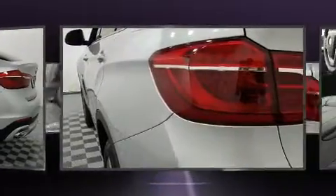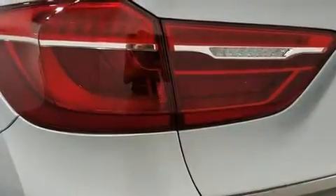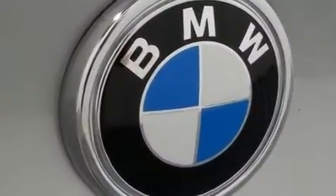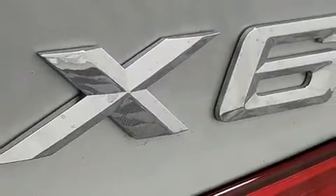BMW ensures the safety and security of its passengers with equipment such as head curtain airbags, front side impact airbags, traction control, brake assist, anti-whiplash front head restraints, a security system, an emergency communication system, and four-wheel disc brakes with ABS.